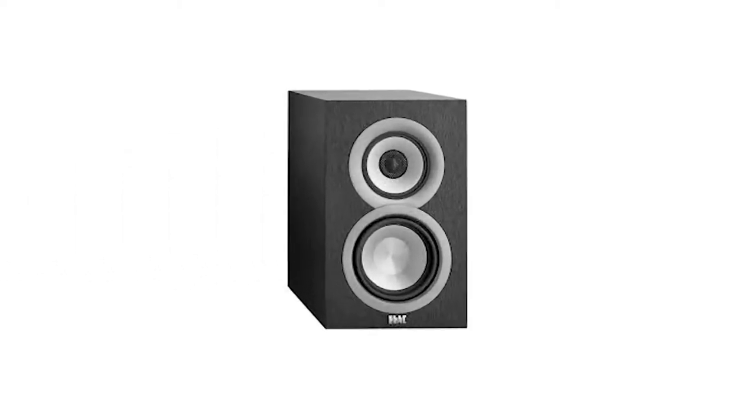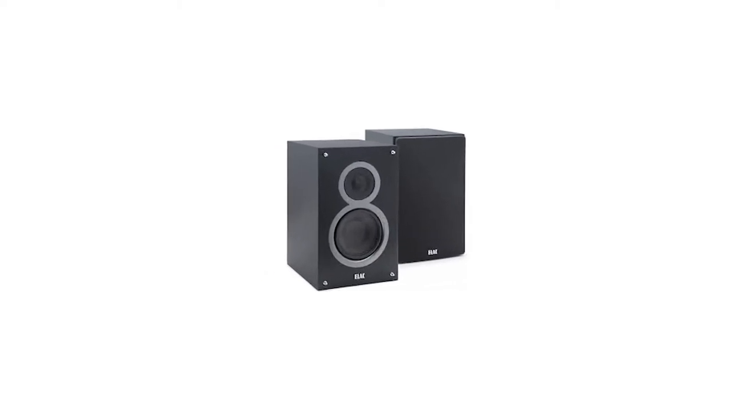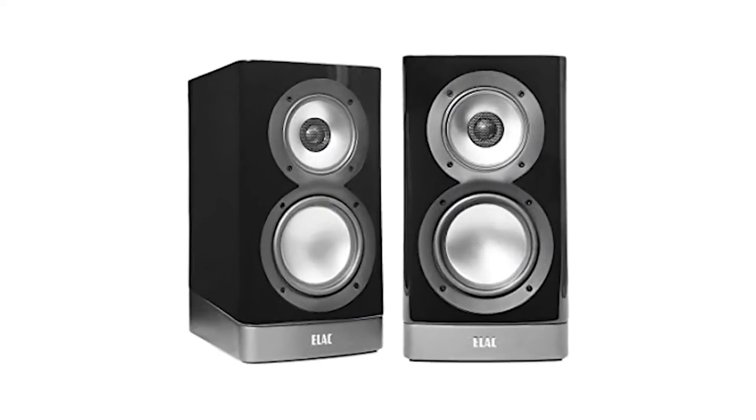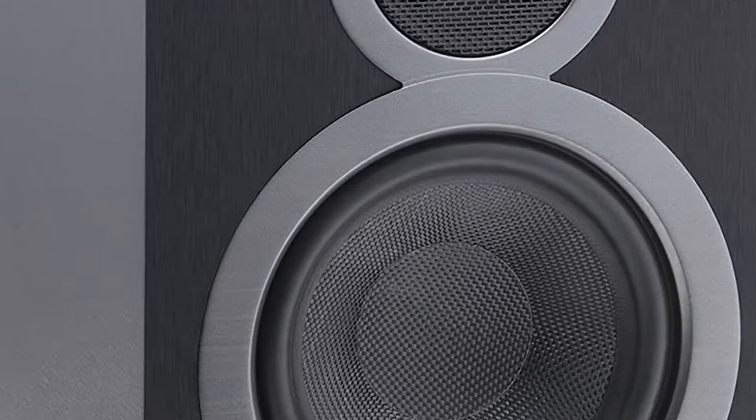This list of bookshelf speakers is brimming with budget, mid-five, and high-end contenders, and each one was selected for its exceptional sound quality. We've pulled together a list of the best bookshelf speakers available on the market.